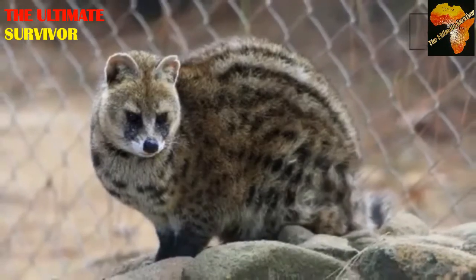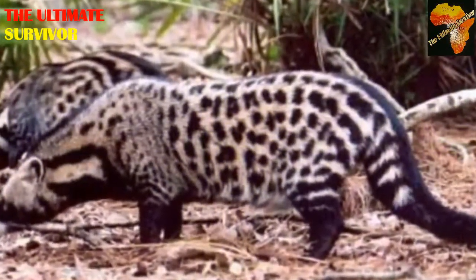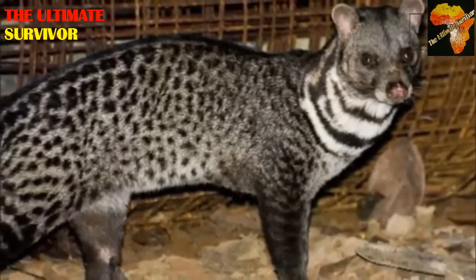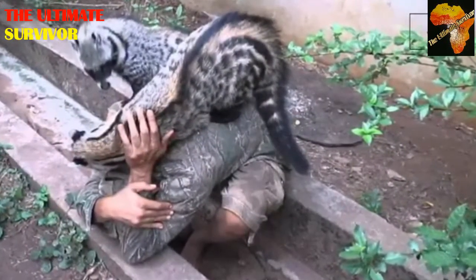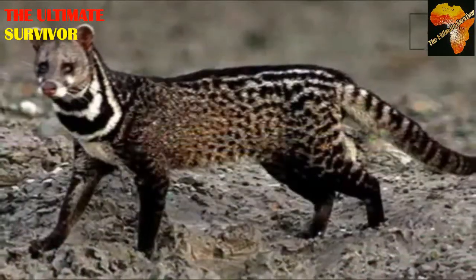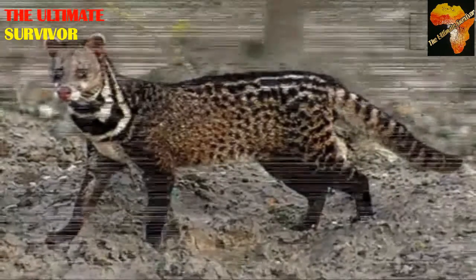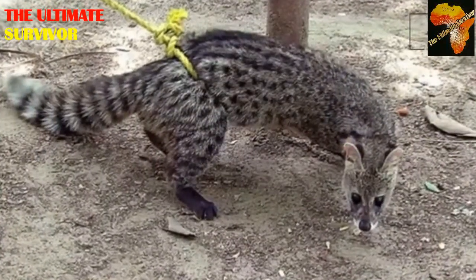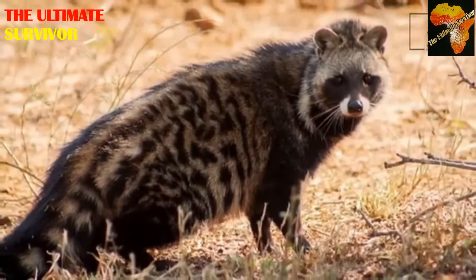This animal feeds mainly on insects, wild fruits, reptiles, and millipedes. It has a very stinking chemical that it produces whenever it's spooked or intimidated — it's its own defensive mechanism. It sprays or releases a scent that is very stinking. This is an African civet.